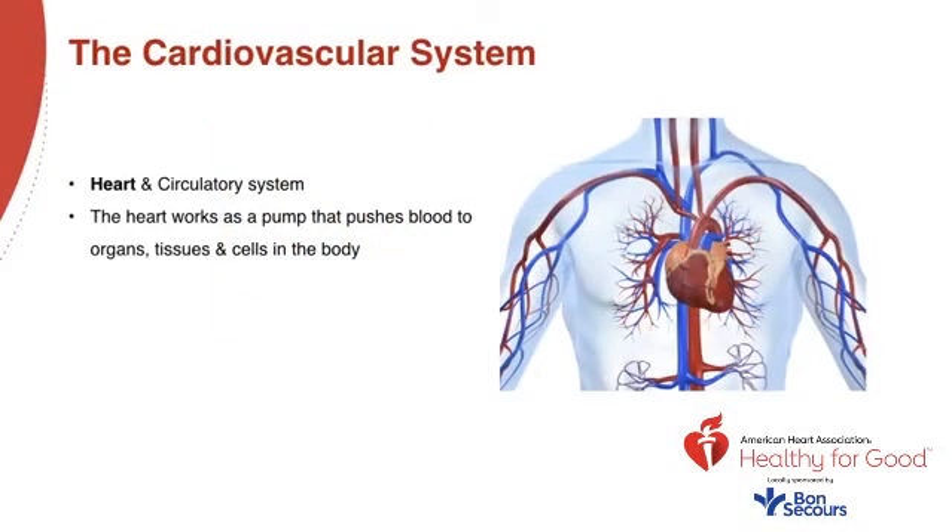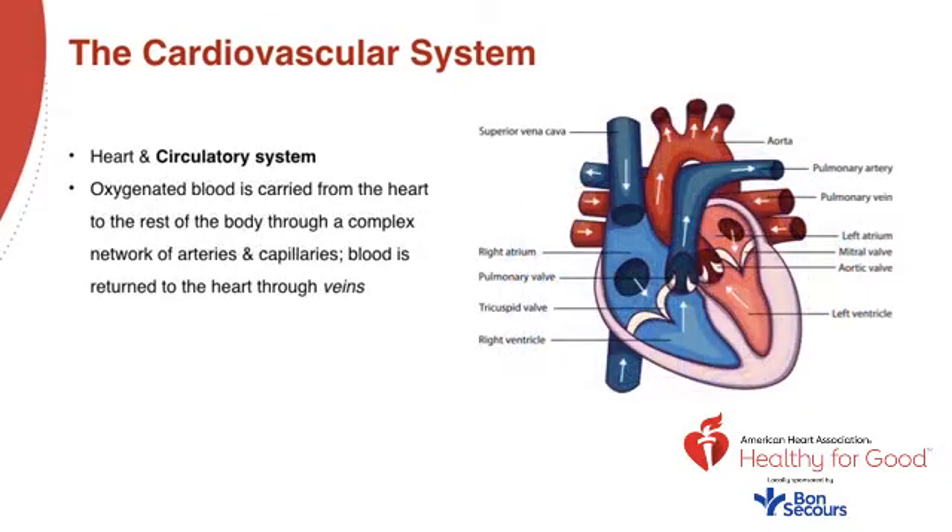The cardiovascular system is made up of the heart and the circulatory system — the vessels, the arteries and veins. The heart works as a pump that pushes blood through the arteries and veins to your organs, tissues, and cells in the body. This slide shows a demonstration of the heart, the heart muscle, and the arteries and veins leading to and from the heart.